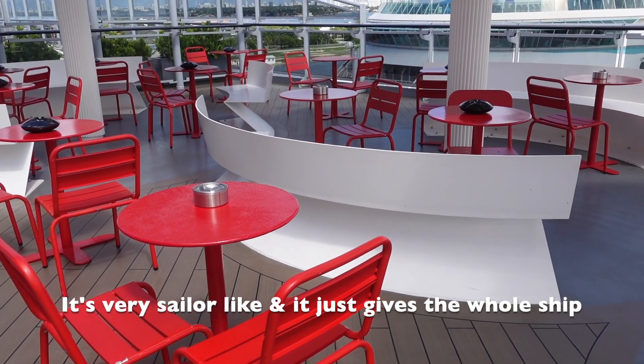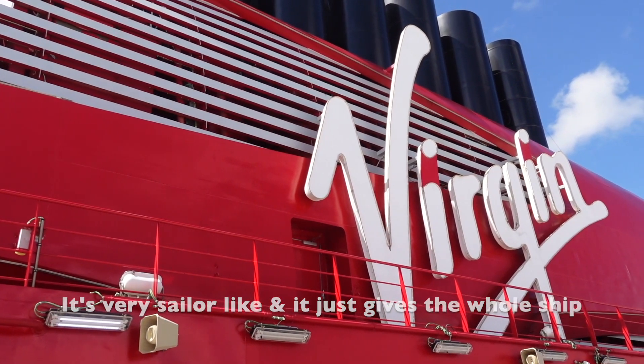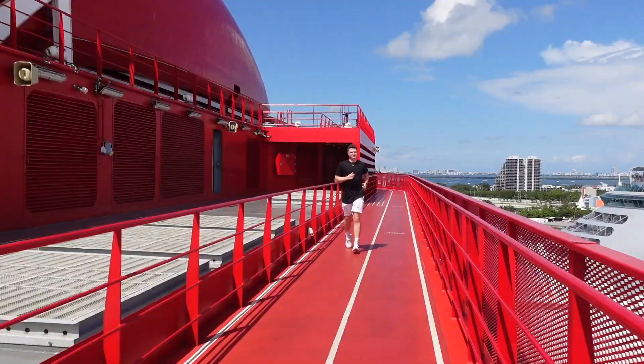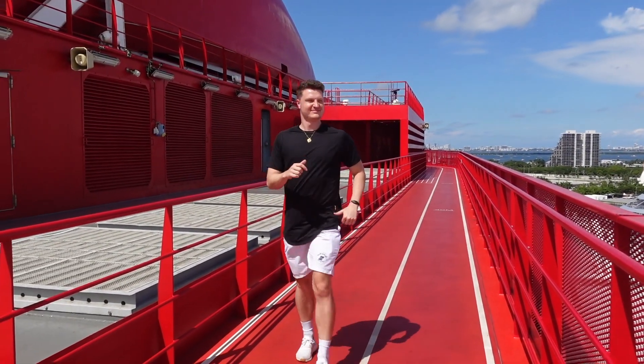This is a very beautiful ship. I love the red and white decor — it's very sailor-like and gives the whole ship a really interesting and fun aesthetic and vibe. On the very top deck, they have a red running track. As we kept exploring, we found the gym and I'm really impressed with the amount of equipment they have in here.